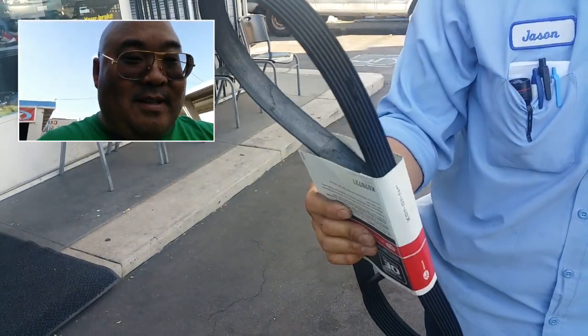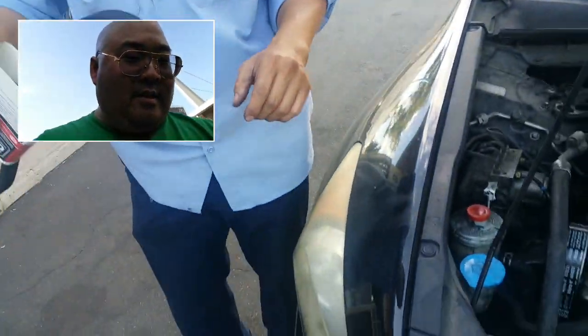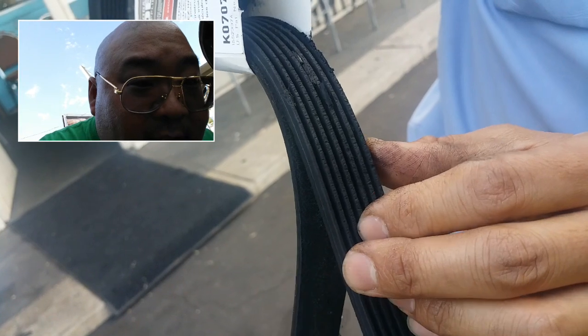This is a drive belt, also known as a serpentine belt. We saw it in the car and it looked worn. With today's technology on belts, it's very difficult to see when it's worn — it takes a trained eye to see the problems. The grooves on this belt are worn down significantly, it's very hard to see, but it's gummy, it's really bad. The other side looks very worn too.